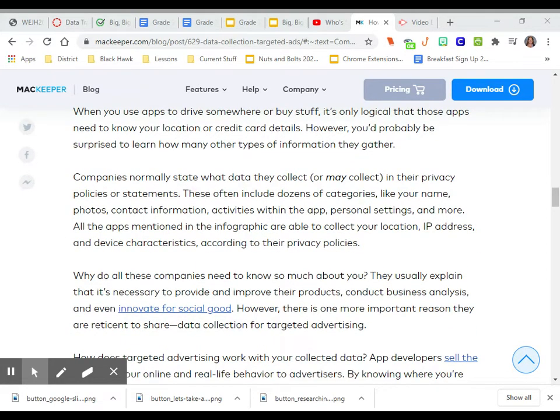Companies normally state what data they collect or may collect in their privacy policies or statements. These often include dozens of categories like your name, photo, contact information, activities within the app, personal settings, and more. All the apps mentioned in the infographic are able to collect your location,